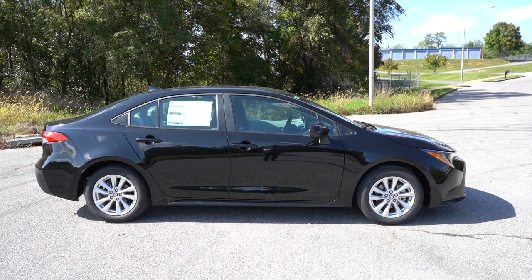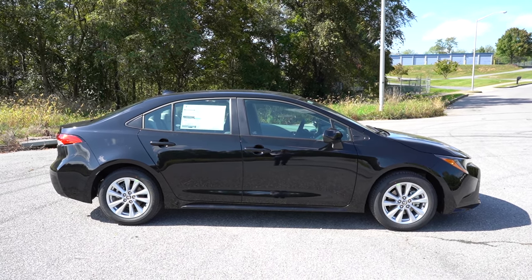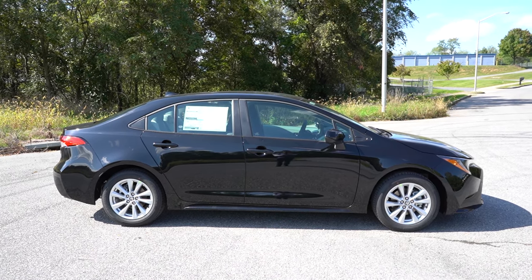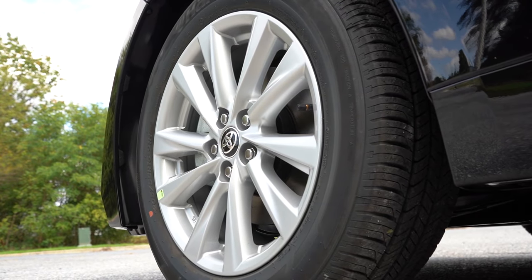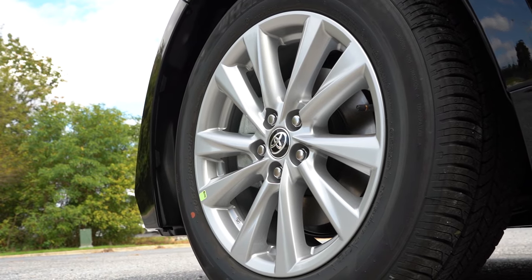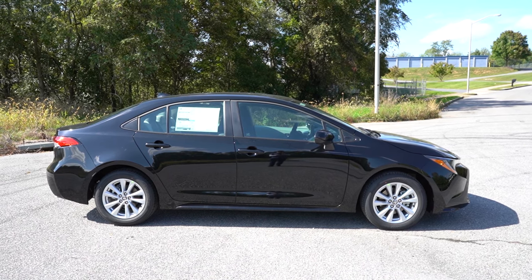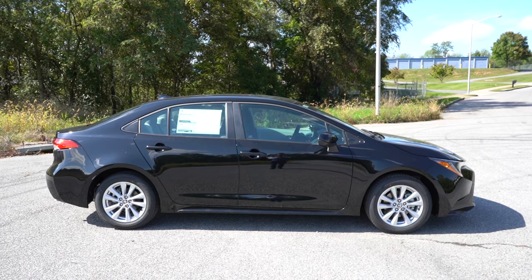Looking down at the wheel setup: 16-inch steel wheels with covers come with the LE — though we have the convenience package here which goes for approximately $1,400 and gives you 16-inch alloys. 18-inch alloys come with the SE and XSE trims, and 18-inch bronze alloys come with the Nightshade. That pretty much rounds out the side profile; let's make our way to the back.